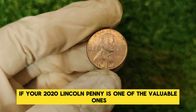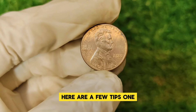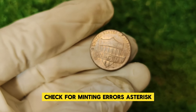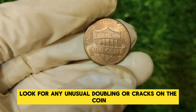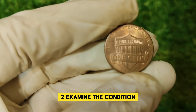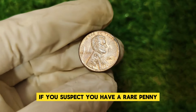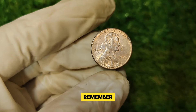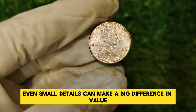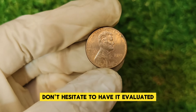So how can you identify if your 2020 Lincoln penny is one of the valuable ones? Here are a few tips. First, check for minting errors — look for any unusual doubling or cracks on the coin. Second, examine the condition — coins in higher grades are more valuable. Third, seek professional appraisal — if you suspect you have a rare penny, it's a good idea to get it professionally graded. Remember, even small details can make a big difference in value. If you think your penny might be a rare find, don't hesitate to have it evaluated.